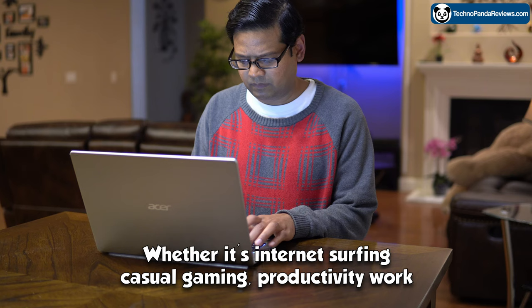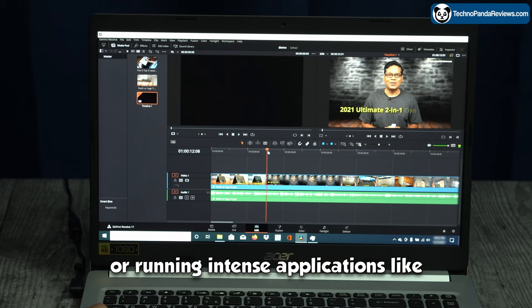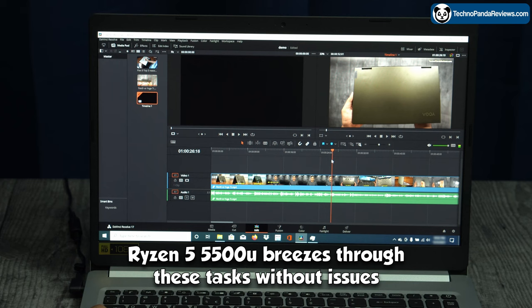Whether it's internet surfing, casual gaming, productivity work like word processing and spreadsheets, or running intense applications like video editing and Photoshop, the Ryzen 5 5500U breezes through these tasks without any issues.